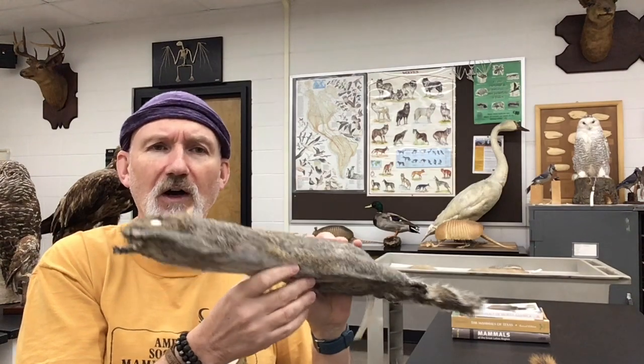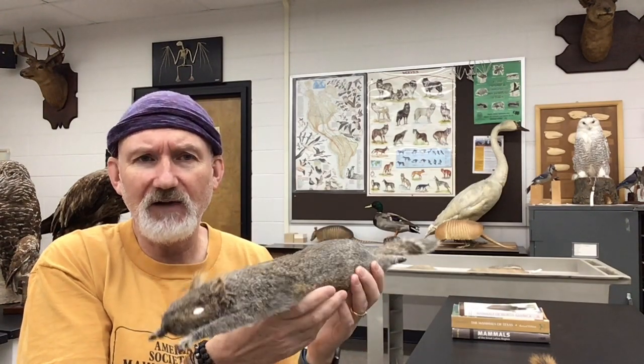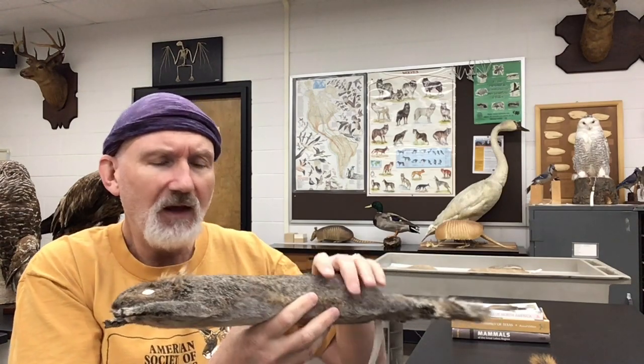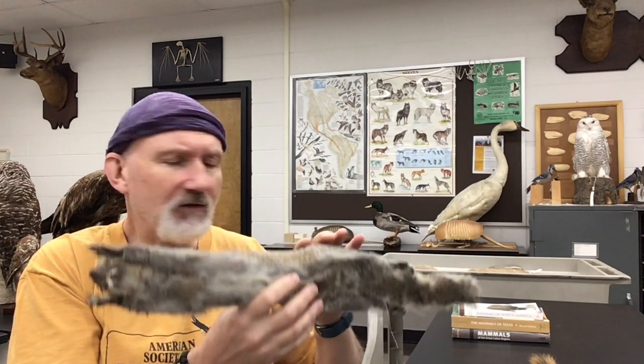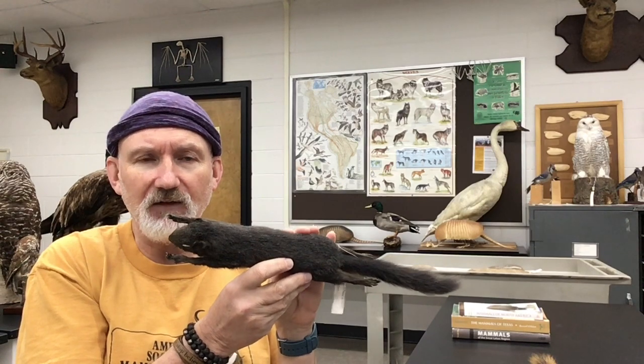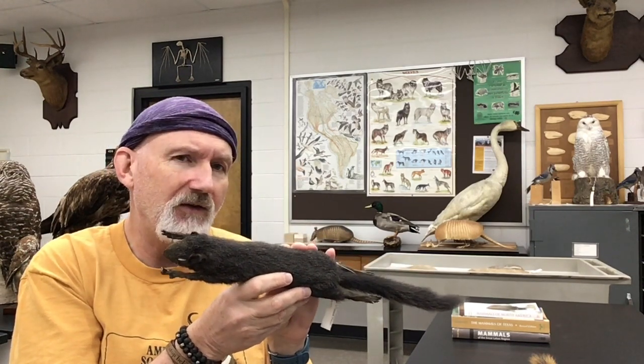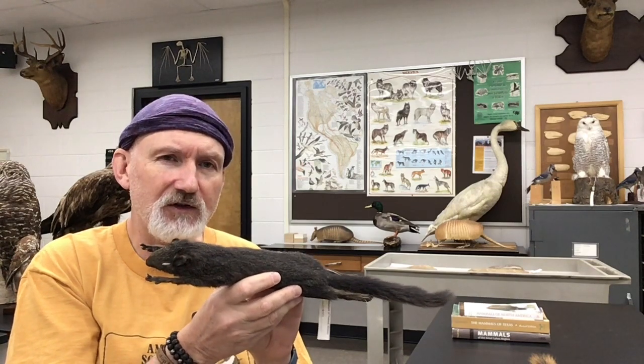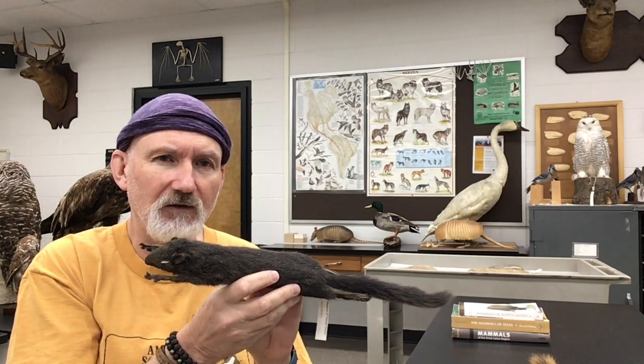Sometimes it's confused with the eastern gray squirrel, which is the one commonly running around on our campus here in central Wisconsin. Sometimes these gray squirrels have a color morph that's a bit darker — a melanistic squirrel. Sometimes people think this is a different squirrel, but it's just a dark version of the eastern gray squirrel.